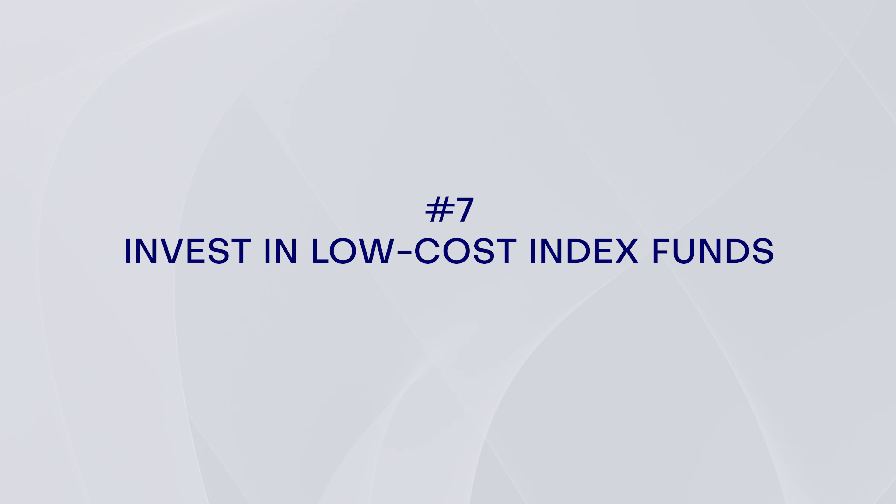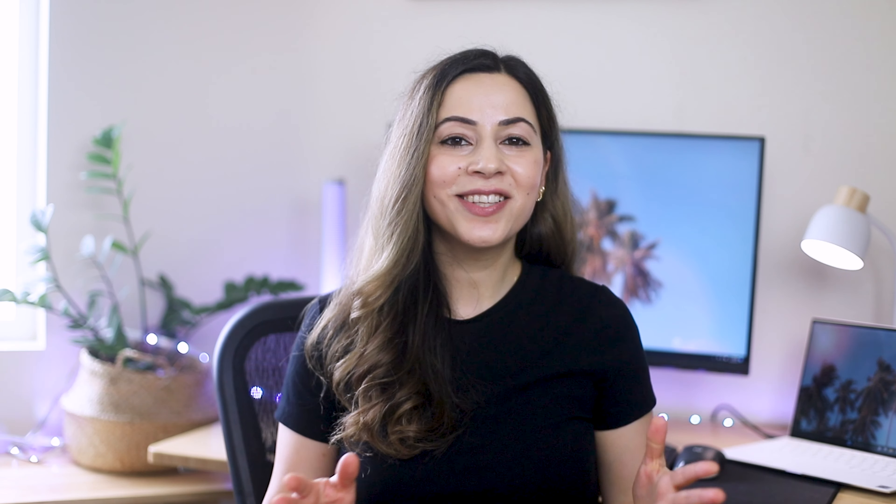As a beginner, it's best to start with a small amount of money and gradually increase your investments as you become more comfortable with the process. Many brokerages allow you to invest as little as one or five dollars, so just play around a bit and get comfortable with the process.